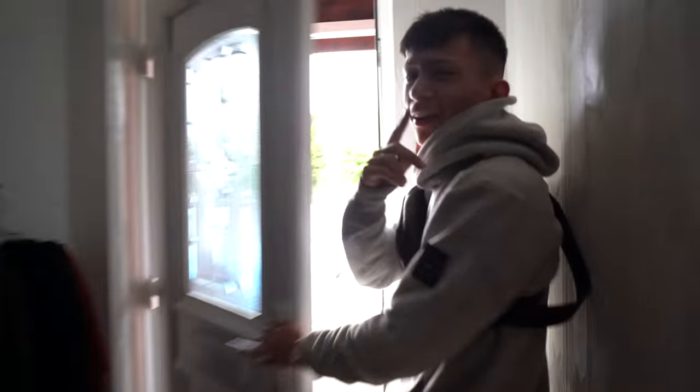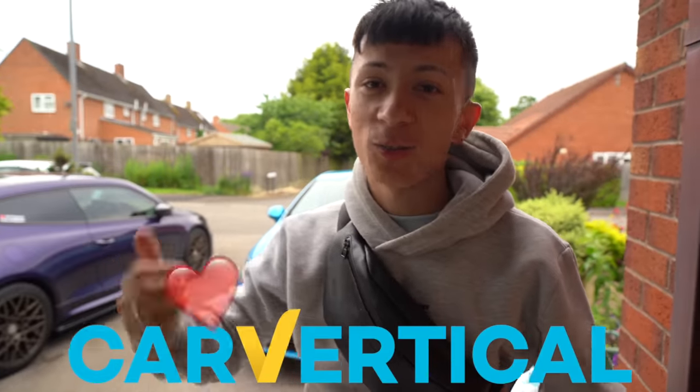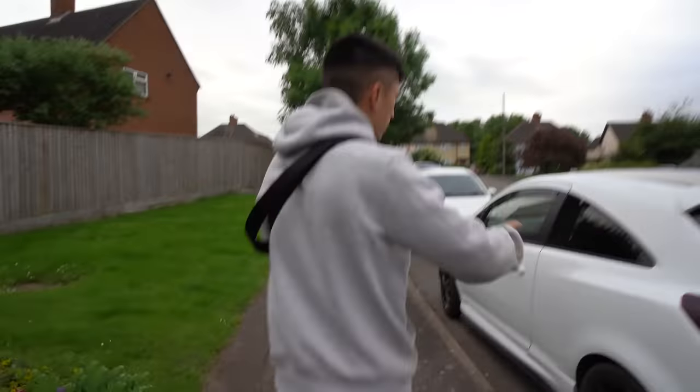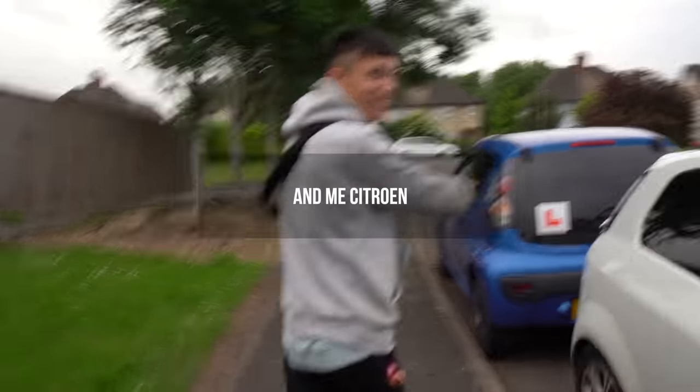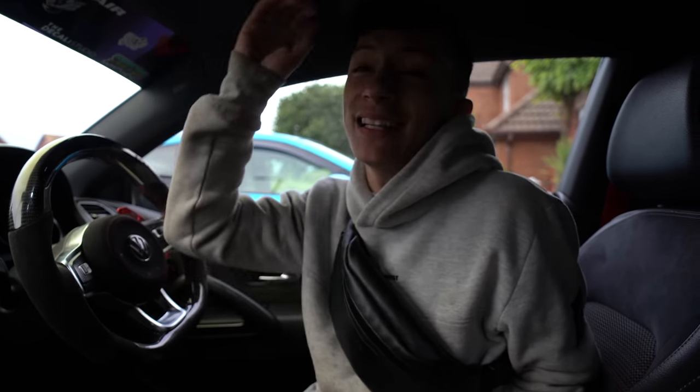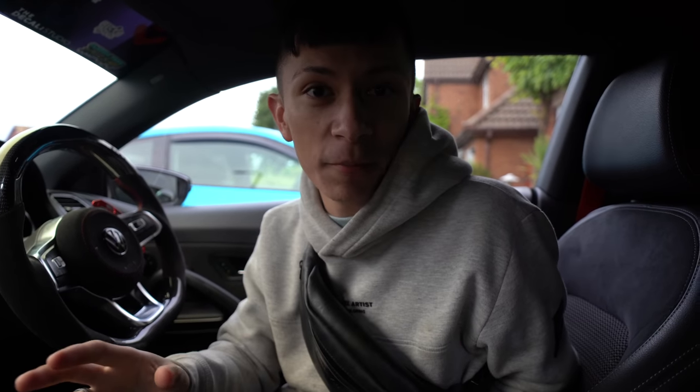Before we head out in the Scirocco, I want to say a huge thank you to one of the biggest sponsors of this channel — Car Vertical. This channel would not be where it is without them. When I bought my Scirocco, my Courser, my Fiat and my Citroën, I used Car Vertical to make sure my money was going to a car that was worth it. Car Vertical is a used car history checker that scans the entire history of a car and shows you if the mileage has been tampered with, if it's ever been in a crash, and more.